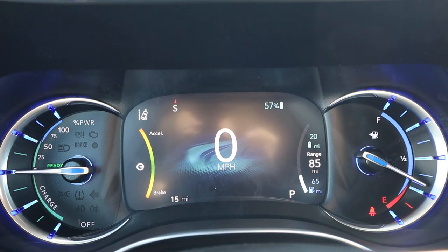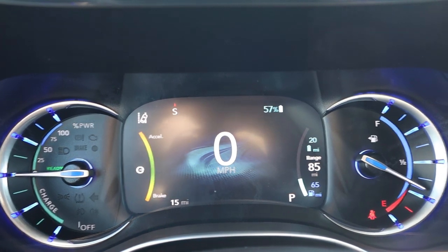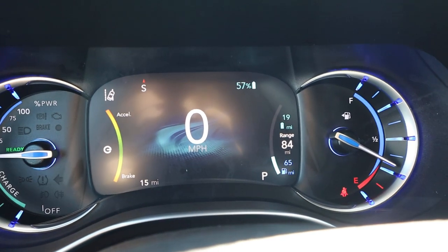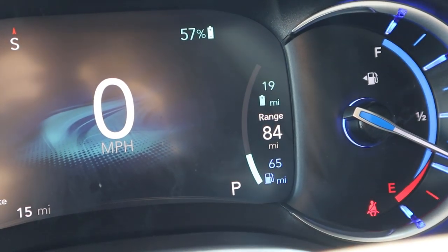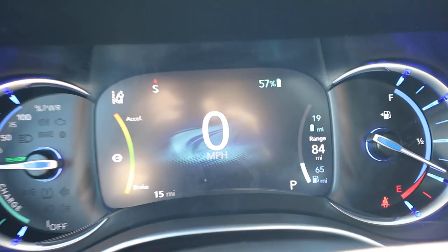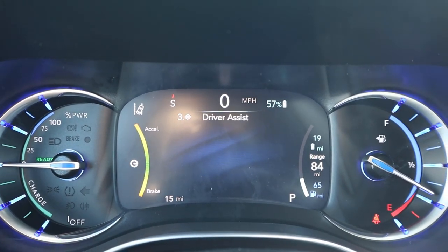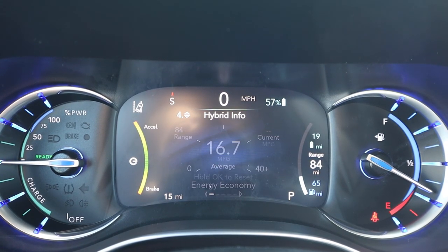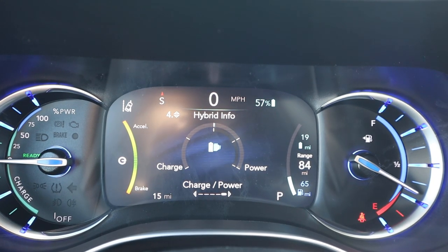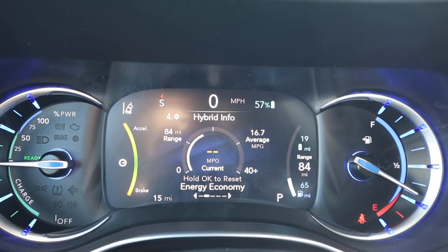Here's the gauge cluster. On the left side it tells you if you're in charge or power mode and the percentage of power being used. There's a little center screen and your fuel gauge. It shows your range — 19 miles of electric power, 84 miles total range, and 65 miles of gas power. You can scroll through menus, and the hybrid info screen gives you useful bits of information — that's really the main difference compared to a regular Pacifica.